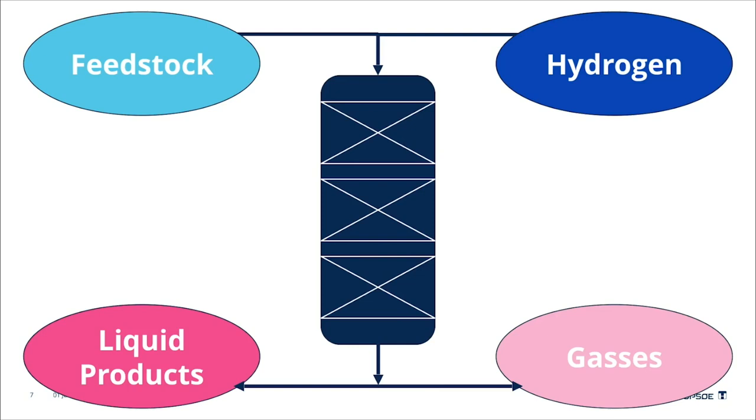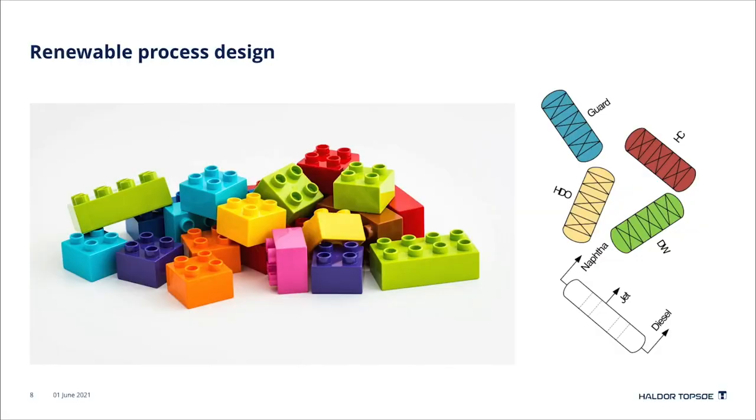Most often hydroprocessing units consist of multiple reactors. The number of reactors in one unit depends strongly on the feed and the desired product. The unit also consists of other types of equipment such as heaters, compressors, separators, air coolers, and heat exchangers — all uniquely designed for the given unit.